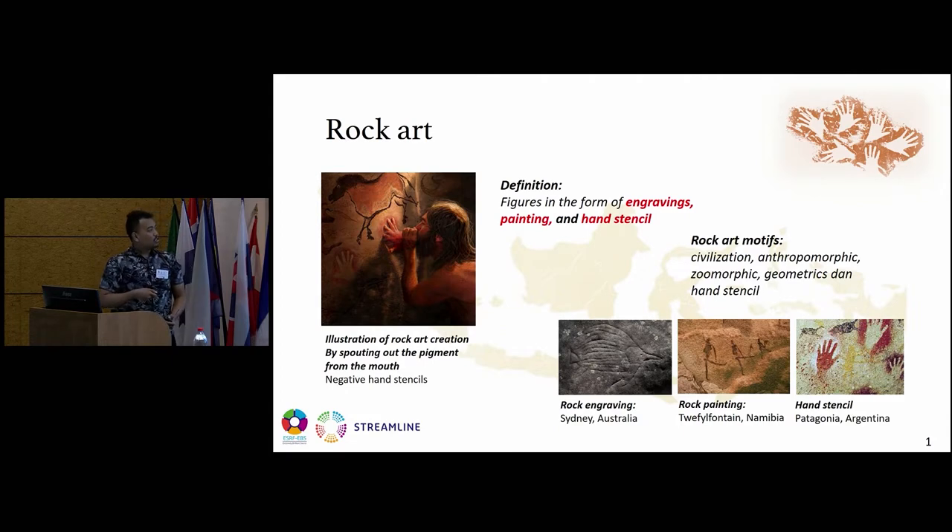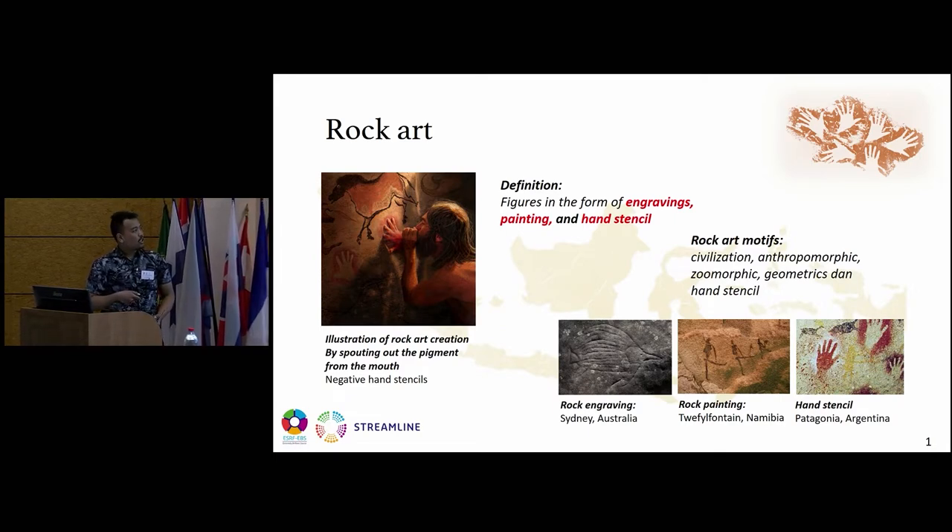This one shows rock art engravings from Sydney, Australia. And this one is rock art painting in the form of anthropomorphic figures from Namibia. And this one is the hand stencil — the positive hand stencil and the negative hand stencil — from Patagonia, Argentina.